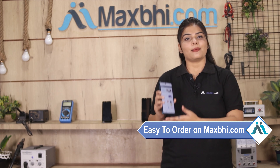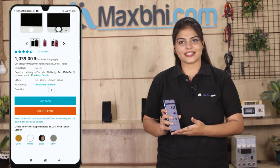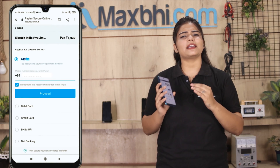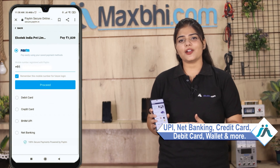MaxP.com is very easy and simple. Our website MaxP.com is very easy to order. If you want to buy now, click on your name, mobile, address, fill in the details and click on the order. After you click on the order, you will go to our super secure payment page, where you can use almost every type of payment, such as UPI, Net Banking, Credit or Debit cards, Wallets, etc.